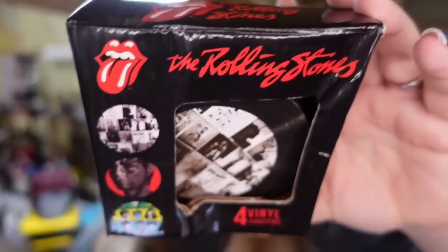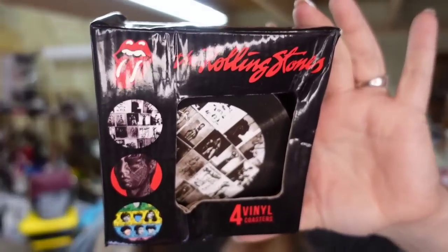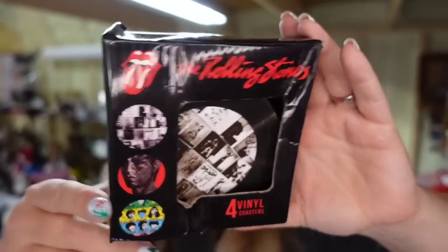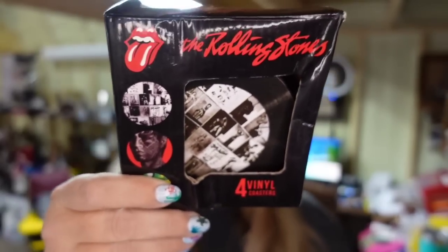Up next are some Rolling Stones coasters. I picked these up at a yard sale, thrift store, or maybe a flea market — I don't remember — but only paid a couple of dollars. They sold for $17, so they're about a $13 profit and sold in about a month and a half.